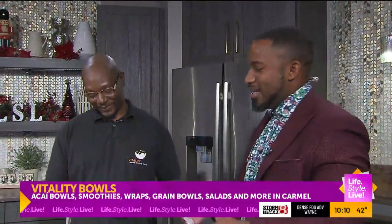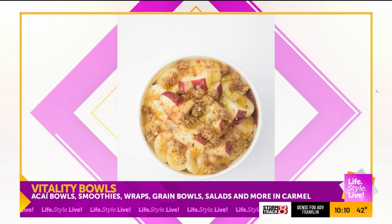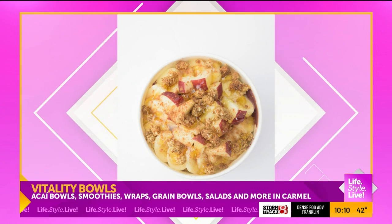As somebody who is kind of new to the health game — the acai and all the different things that do taste good but are healthy for you — I know what you mean. It's like you're trying to find your flow, trying to find the thing that's right for you.